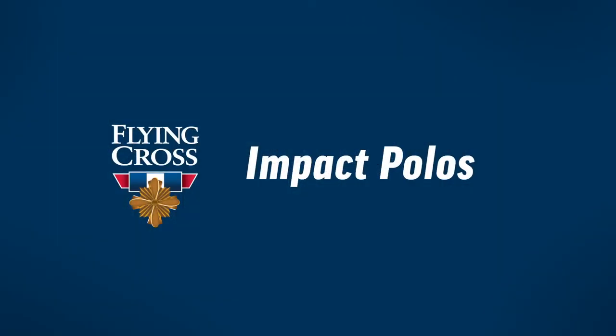This polo is going to be next level comfortable. It has all the features you're looking for and all the colors, and of course, available in men's and women's. For more information, visit flyingcross.com. Thank you.